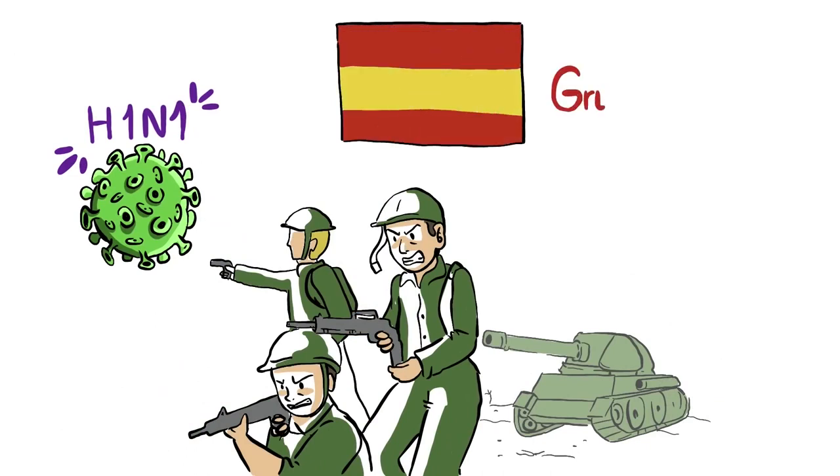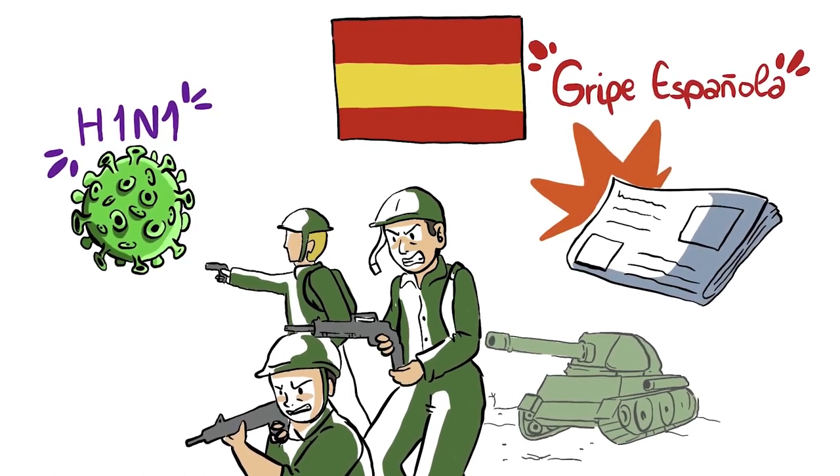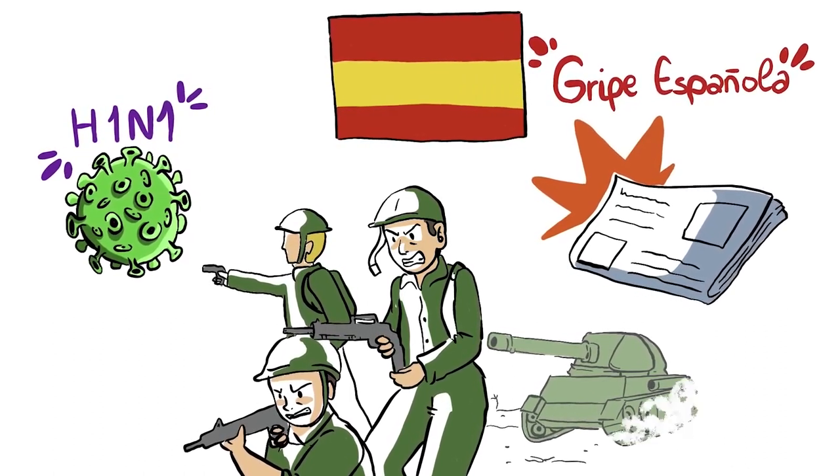Although it is known as the Spanish flu, this name was given not because Spain was its epicenter, but rather because the country was neutral during the war and could report without restrictions on news about the epidemic.